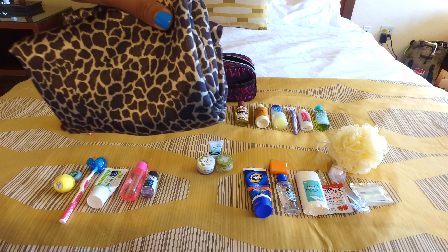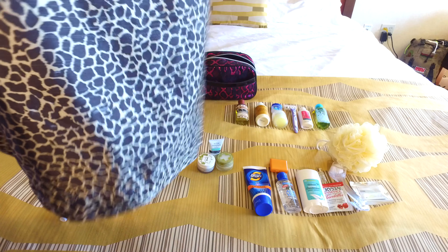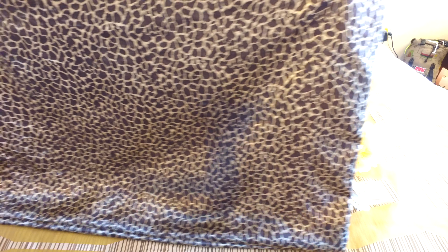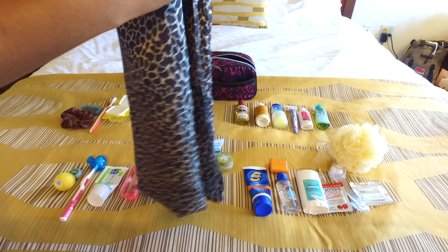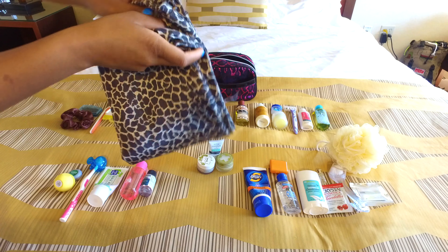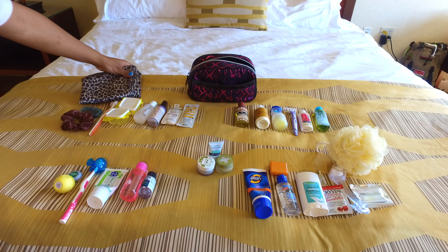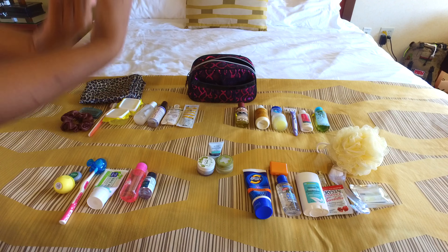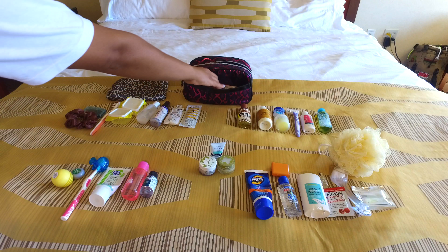Here is a satin scrunchie — I love these because they protect my hair and don't pull it out, and I use them while I travel. And here is probably my top five travel essential item: a satin pillowcase. If I don't have my hair scarf or bonnet, I always make sure to have my satin pillowcase so my hair looks its best. I just put it over the hotel pillow and call it a night.